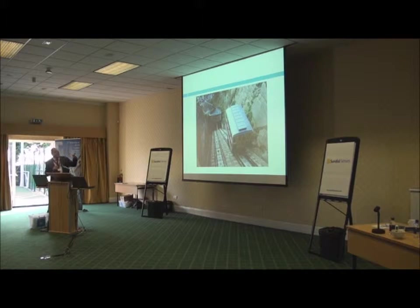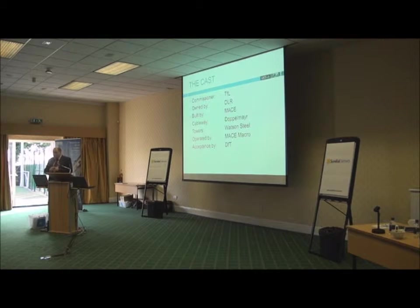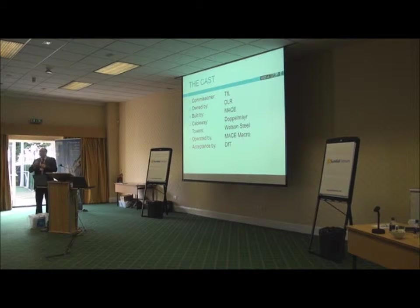This photograph is Hastings East Hill Cliff Railway in Sussex, and that was in fact the winner of the Elevator World Photo Competition this year. The Emirates Airline runs from Greenwich on the south side of the River Thames by the O2 Arena across to Victoria Docks on the north side. It was commissioned by Transport for London.